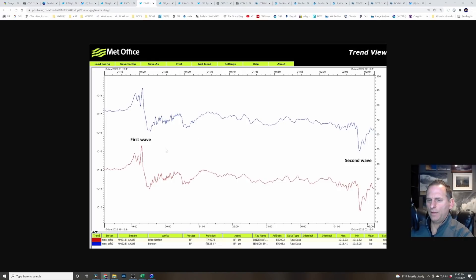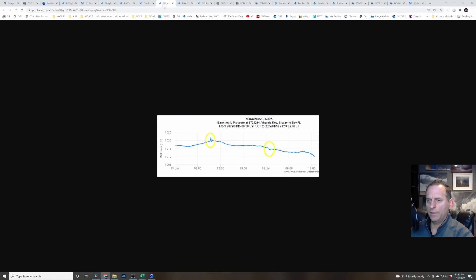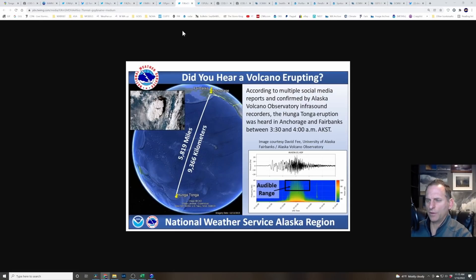Here's some nice data from Louisiana and the UK — you can see the first wave versus the second wave, also showing the signature of higher pressure initially, then a pressure drop. The second wave doesn't show as much of a pressure jump at the start, then it drops off and you see the trough as it passes by. This is Virginia Key, Biscayne Bay, Florida — you can see the first wave and then the second wave moving through, about 19 hours difference approximately.